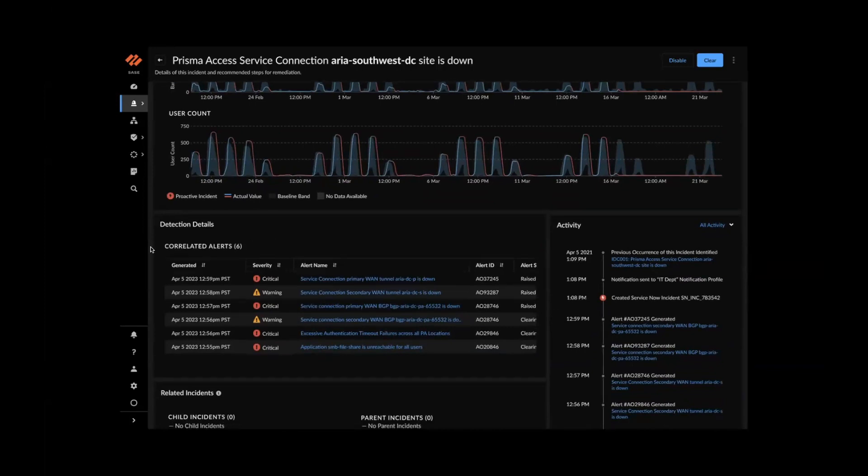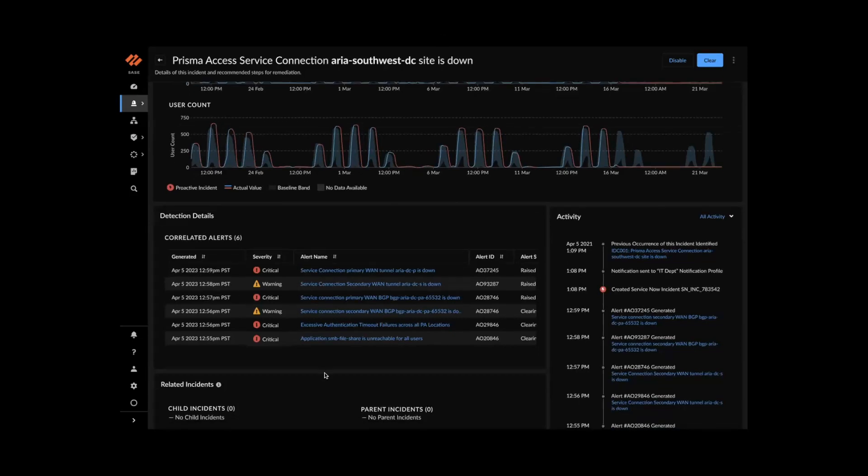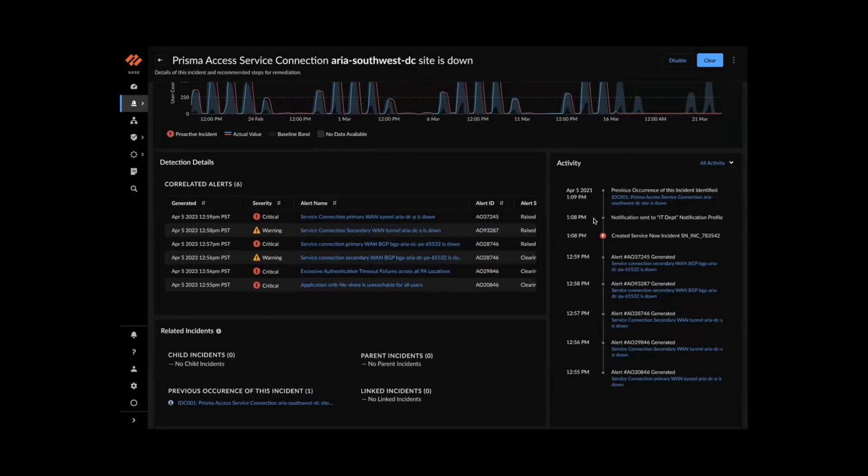Scrolling further, you can see correlated alerts — the power of AIOps correlation. The service connection is down, and the other symptoms are highlighted: WAN tunnel down, BGP down, excessive auth timeout failures across all PA locations, and a particular application unreachable for all users. Typically these would be raised as separate incidents. Email notifications are sent to the IT department based on your notification profile, and if ServiceNow integration is set up, a ServiceNow incident is created automatically.